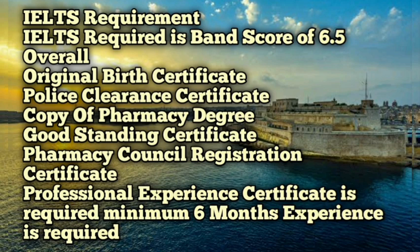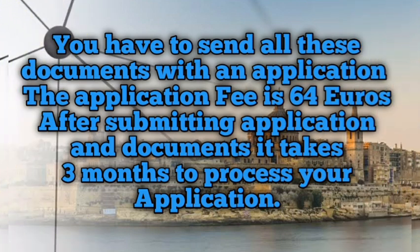You have to send all the documents along with an application. The application fee is 64 euros. After submitting the application and documents, it takes three months to process your application. You have to wait three months for a reply before you can progress further with your registration.